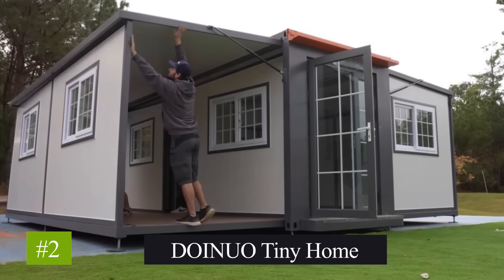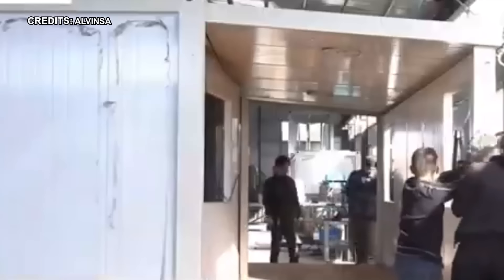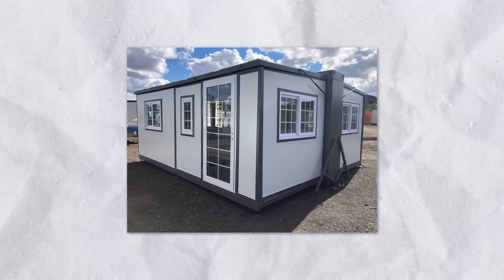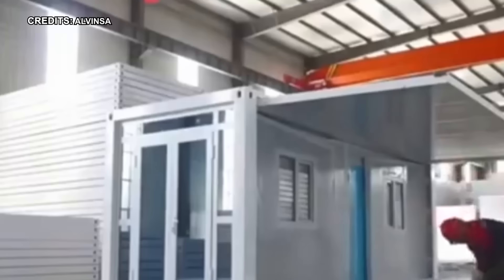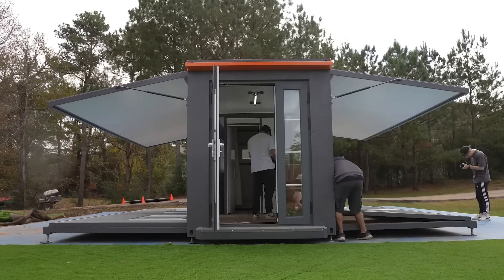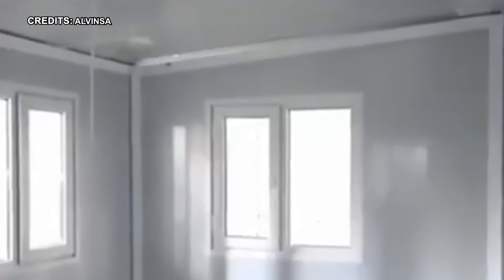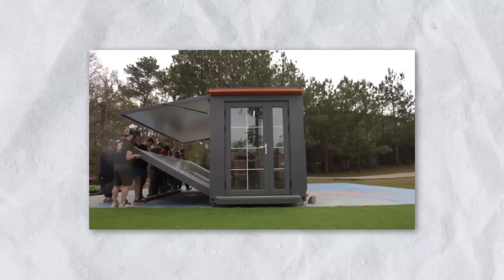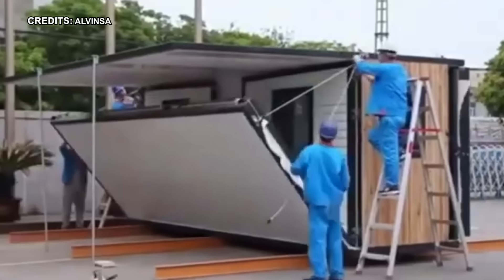Number 2: Doinuo Tiny Home. Doinuo's Mobile Expandable Prefab House introduces a groundbreaking solution for individuals seeking versatility and mobility in their living arrangements, standing at 19 feet by 20 feet and priced at $30,000. With its user-friendly assembly process, there's no need for a toolbox or professional assistance — simply unfold and adapt it to your needs. From a tranquil backyard sanctuary to a bustling home office, its transformative nature allows for seamless integration into various settings. Imagine having a housing option that mirrors the adaptability of a chameleon, effortlessly morphing to suit different environments and purposes.